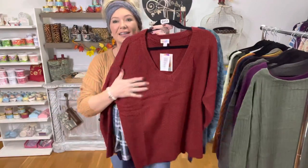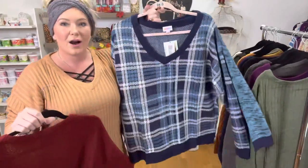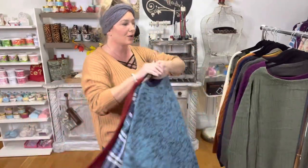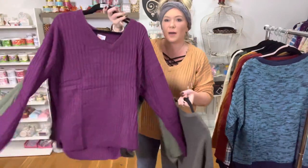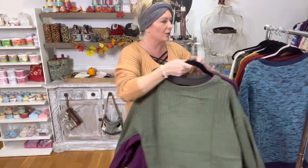ShopWithTiffanyAndChris.com — make sure you guys head on over. We've got the beautiful brick red, awesome blue plaid. You're going to need one or two or three of these, they are so comfy! Look at that gorgeous gray, we've got beautiful purple, and I've got this awesome green olive color.